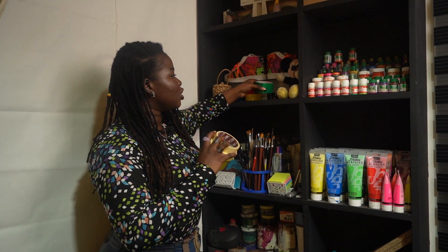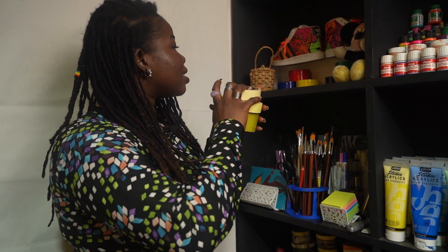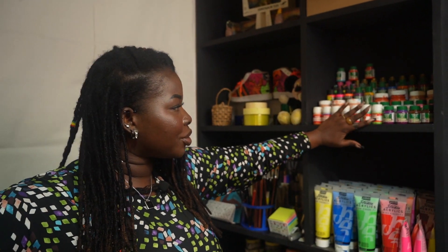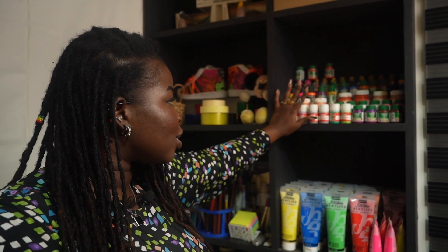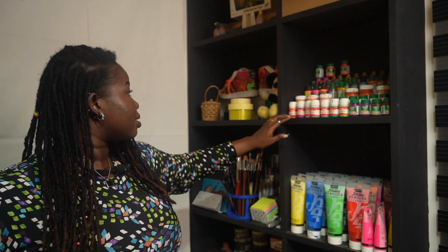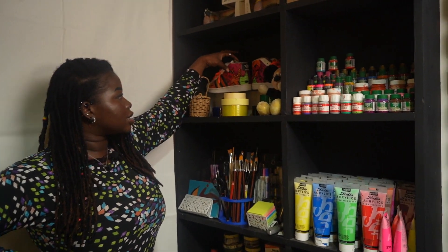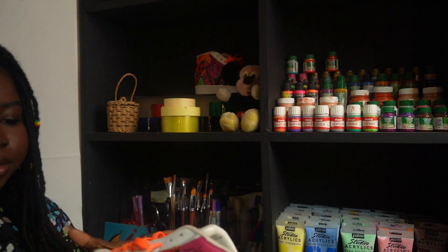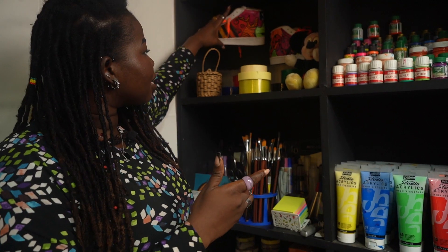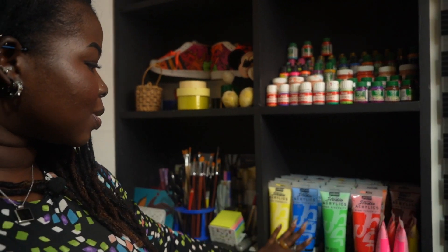Right beneath that cabinet is where I keep my tape. I have different colored tapes - I'm really sure I have lots more tapes than are displayed here, but this is what we have right now. Next to that is where I keep all my leather and fabric paints, which I use to custom design my outfits and shoes. This is one of my very first customs and I still love it to date.